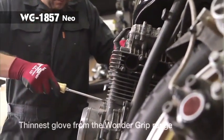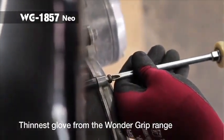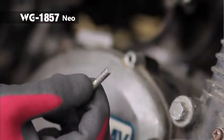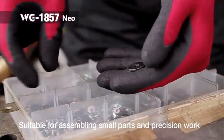Our WG1857 Neo is our futuristic model with enhanced dexterity. The thinnest 18-gauge liner with spandex fits your hands snugly, allowing users to perform precision tasks such as picking up and fitting small parts with ease.